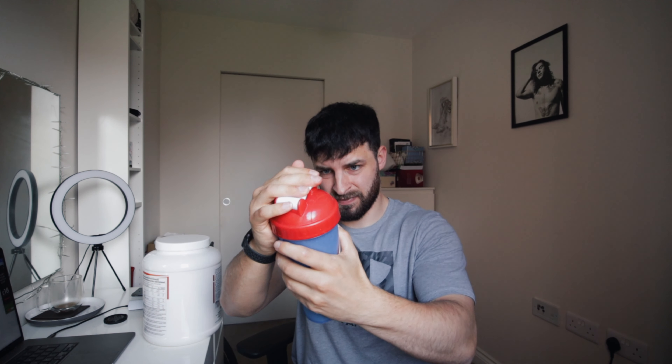Let's give it a mix. Right, mixability — let's have a look. There are no bits on the top, which is something the clear whey isolate does, which is kind of annoying. Let's give it a go.